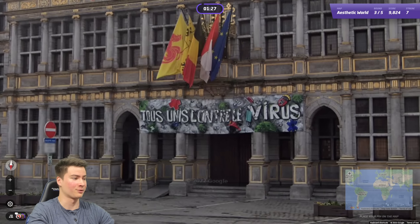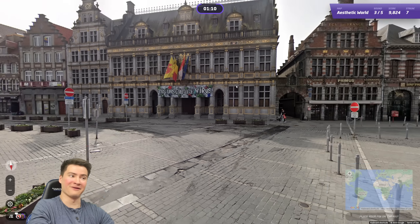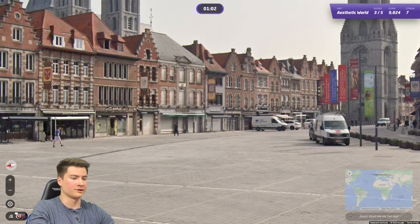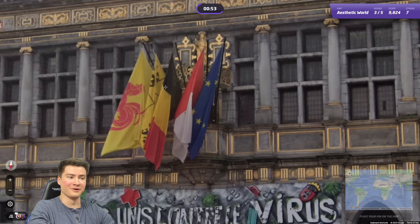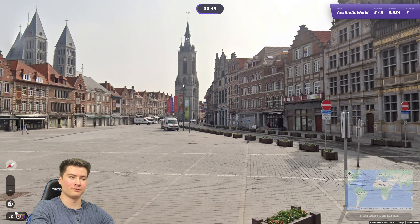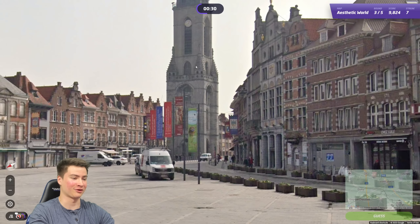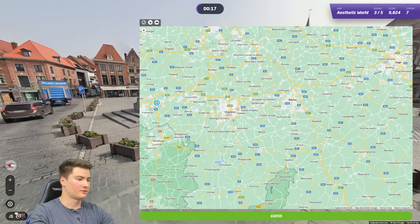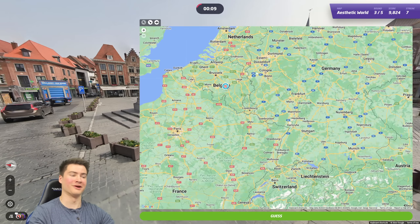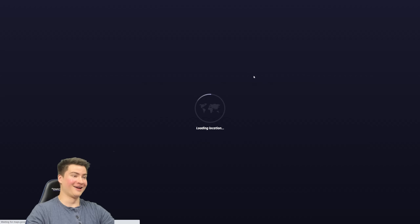Round three, another urban one — hopefully we can get a good score here. Looks like this is maybe during COVID — we got a virus sign. All united under the virus? My French is rusty. What is this though? It's Belgium, not actually France. Where are we? This is a beautiful town, good Lord it's gorgeous. I don't know my regional Belgian flags, but we're on the French-speaking side for sure. It's not Bruges, is it? I've been to Bruges — if this is Bruges and I don't guess there and I've been there, I'm going to look really stupid. I don't remember the central square looking like this. It's Tournai — yeah, makes sense. I'm just happy it wasn't Bruges.